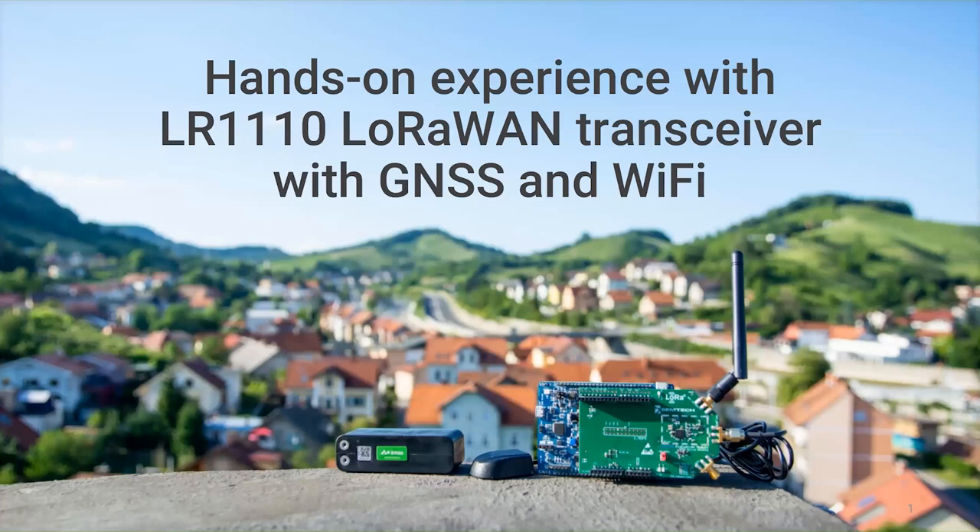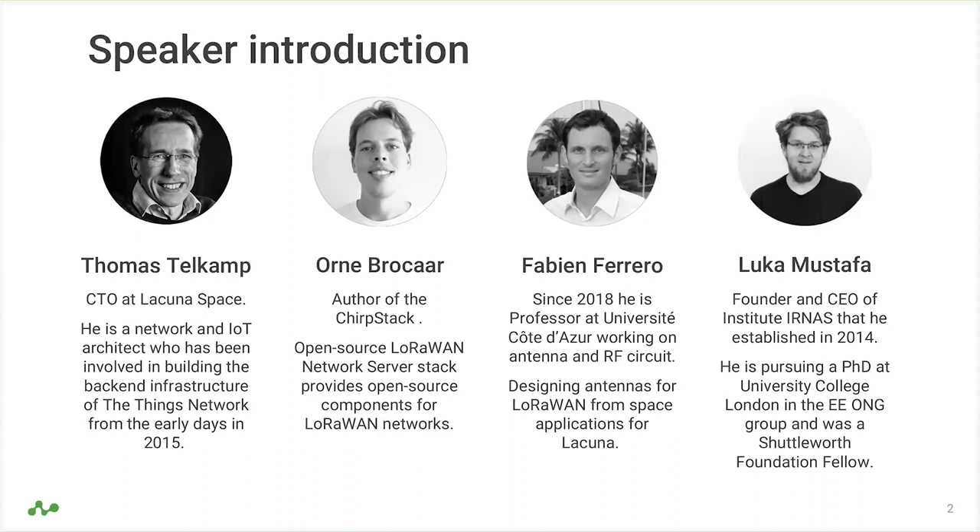Welcome to today's webinar on Hands-on Experience with LR1110, the LoRa transceiver with GNSS and Wi-Fi capabilities. My name is Luka Mustafa from IRNAS in Slovenia. I'll be your host today. We have an interesting panel of experts covering various fields of the LoRaWAN ecosystem.